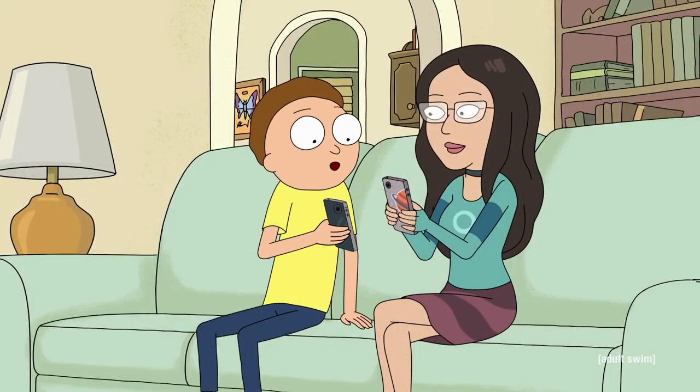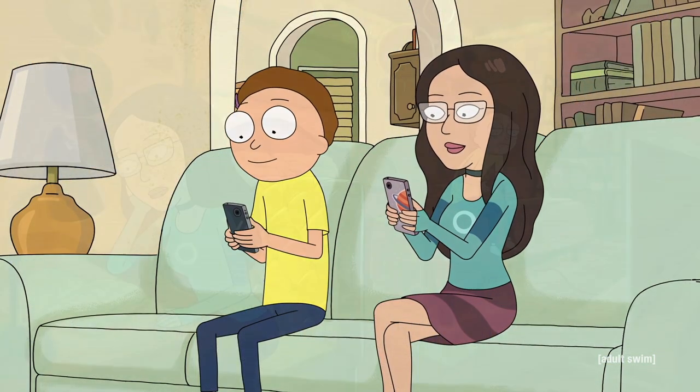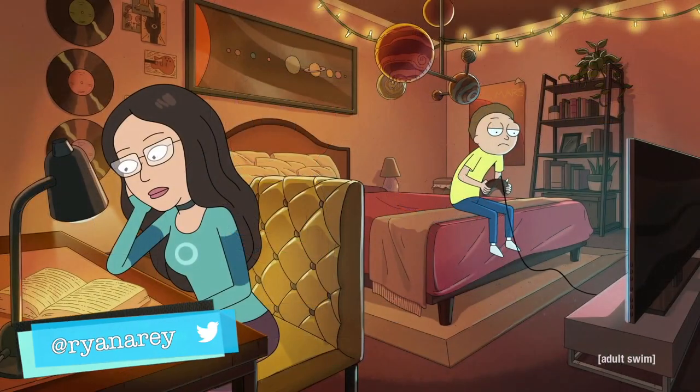Well guys, that's all the Easter eggs that I found. Let me know what you thought of the episode in the comments below, and if it's your first time here, please subscribe. For Screen Crush, I'm Ryan Airy.